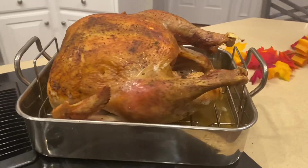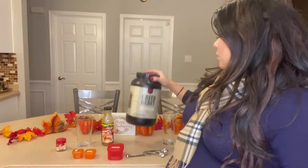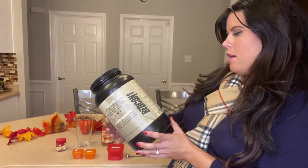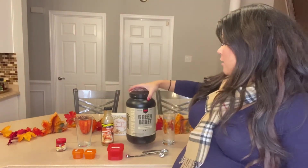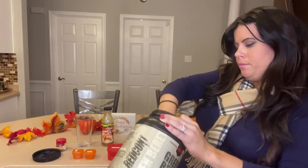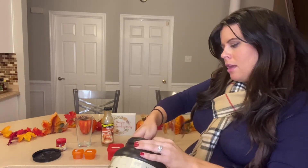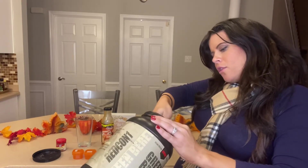The turkey is done. In place of one of the protein containers, we can do a scoop of protein powder. I'm using this Green Beret vanilla protein — you can use whatever brand you want, it's just what I have and I really like it. We're taking one scoop, and you can have this before your meal, with your meal, or after — whatever you want.